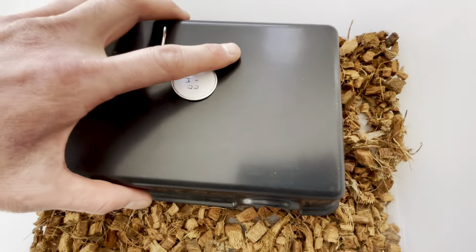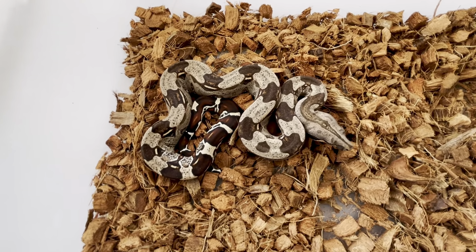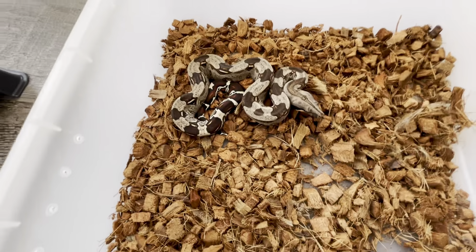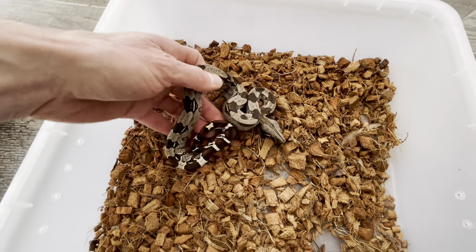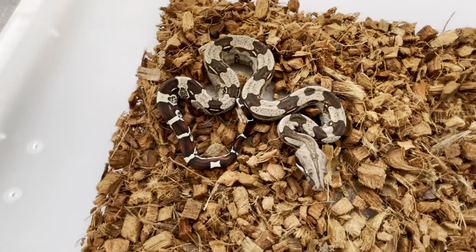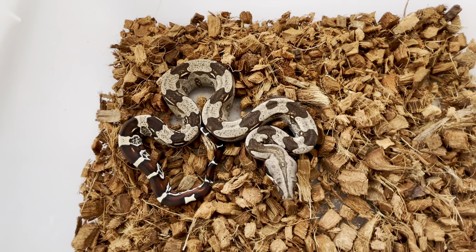So this is number one — it is a male. And this is going to be kind of a big, bold, darkly patterned saddled one, and I really like these. He's a calmer one, but he's got a little bit of a ladder tail here — an interesting little tail saddle, or rung, whatever you want to call it.